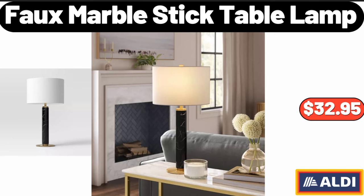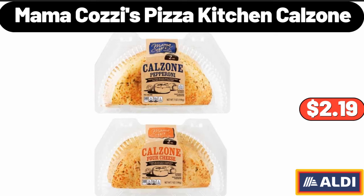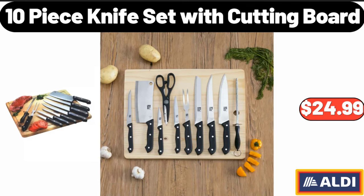Foal Marble Stick Table Lamp, $32.95. Mama Cozy's Pizza Kitchen Calzone, $2.19. 10 Piece Knife Set with Cutting Board, $24.99.